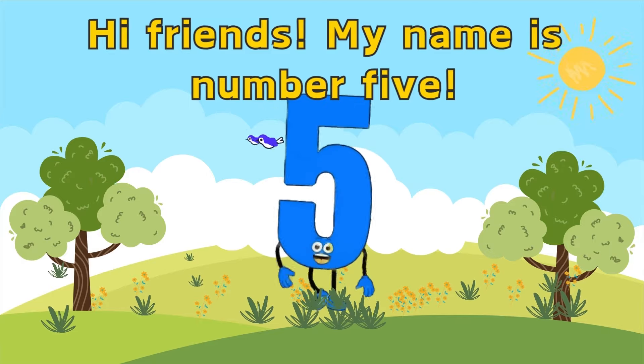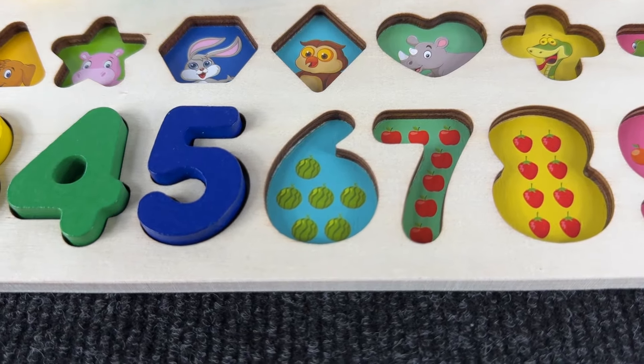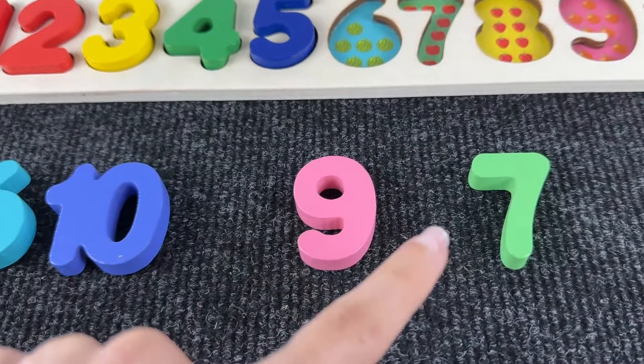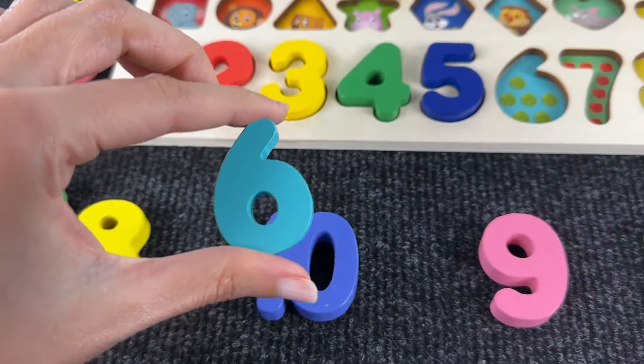Hi friends, my name is number five, nice to meet you! Now we need to find number six. Let's see where it is. Do you see it? Oh, I think we found it and we put it back in the puzzle.